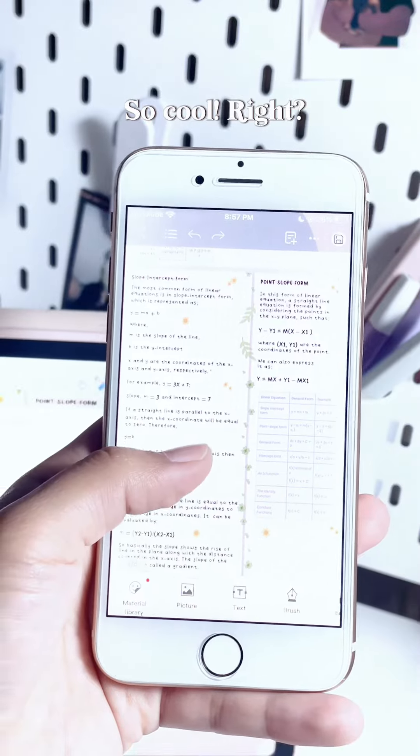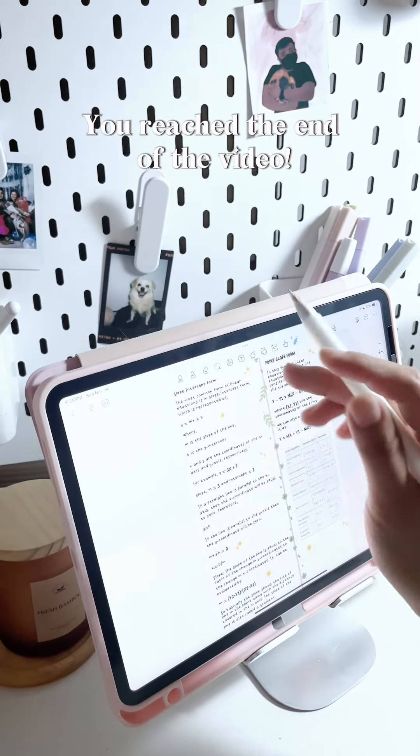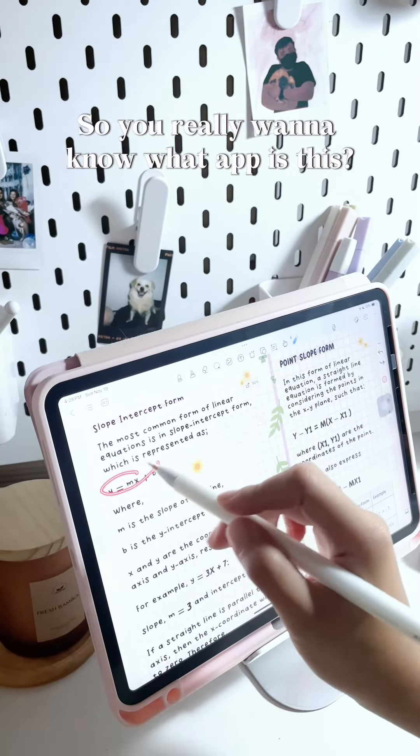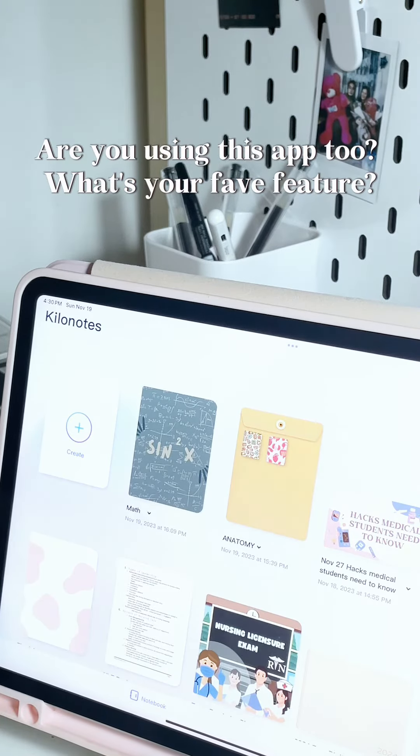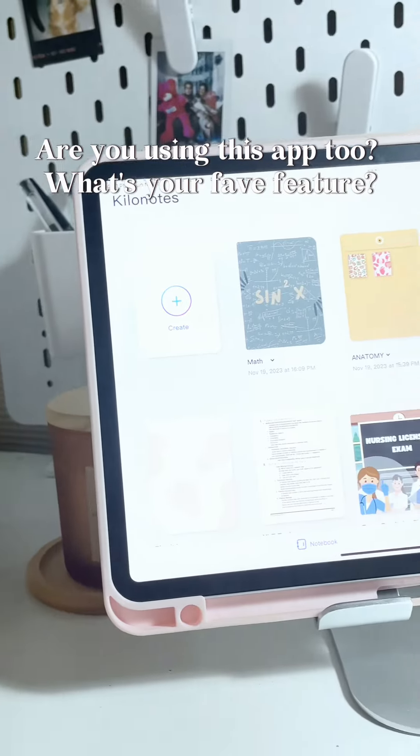So cool, right? You reached the end of the video, so you really want to know what app this is? It's the Killa Notes app. Are you using this app too? What's your favorite feature? Bye!